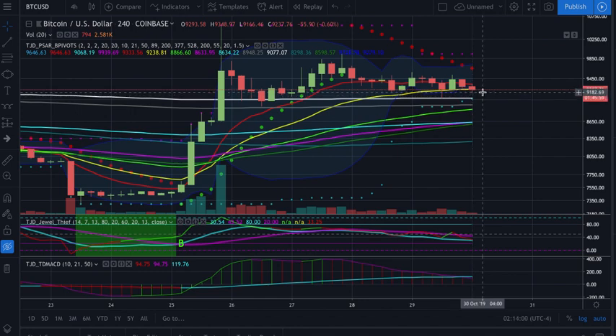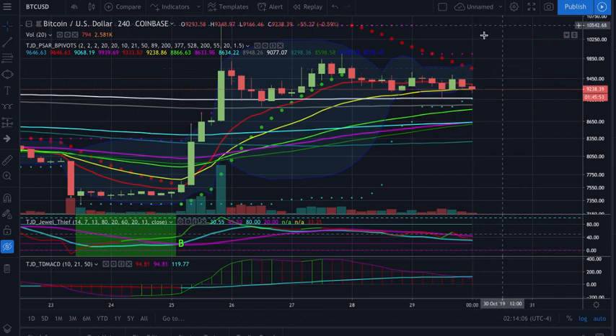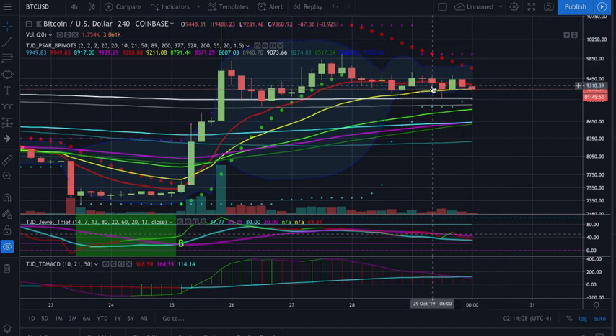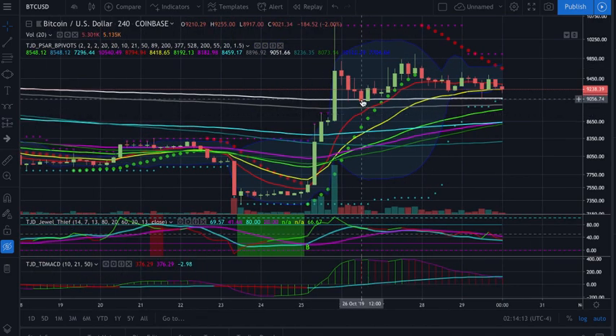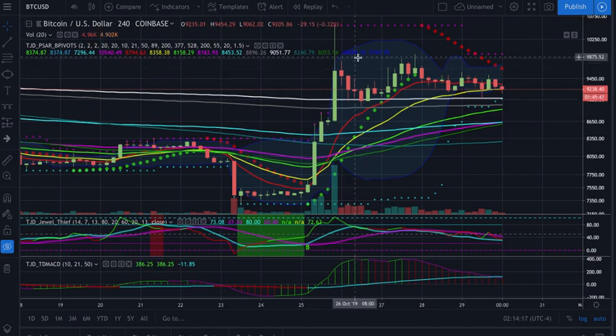If we close above it again, we could get the move up. We could take out the parabolic SAR at 9,600, turn this green, and then get continuation to the upside. But again, we're just looking for strength right now, waiting for a pattern to develop. We essentially just have this range right now that we're consolidating inside of. So there we have it — just a quick update on the Coinbase Bitcoin chart. CryptoTrendTrader signing off.